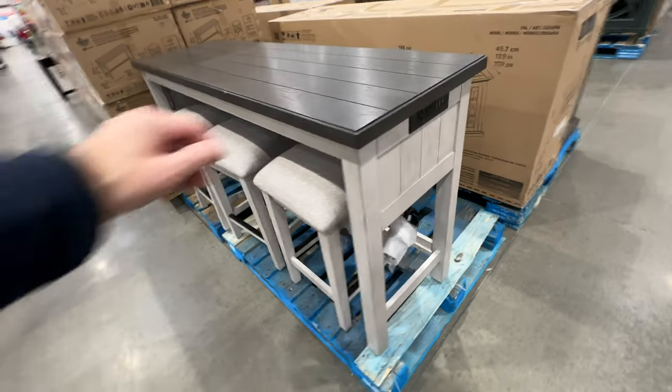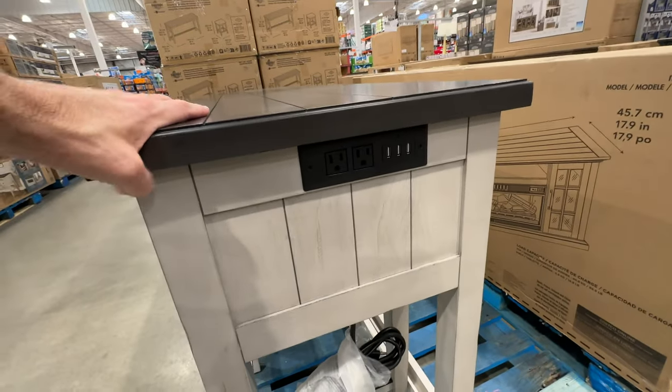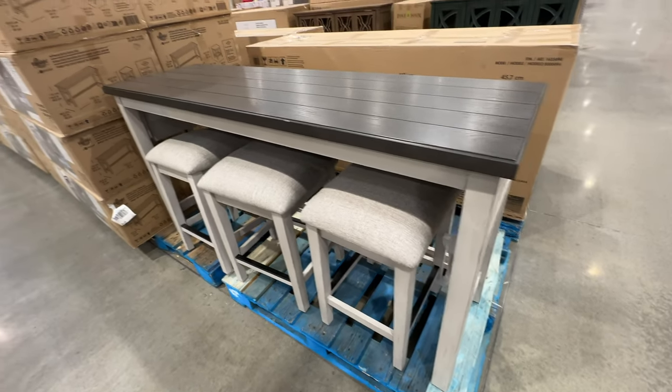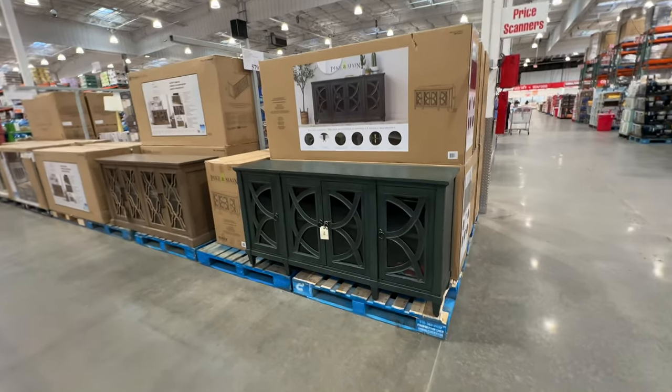This one is interesting — it's like a bench desk with USB ports on the side, so you have a workstation. You could put it in a kitchen or dining room to save space. It comes with three stools and works fantastically. It's only $479.99.